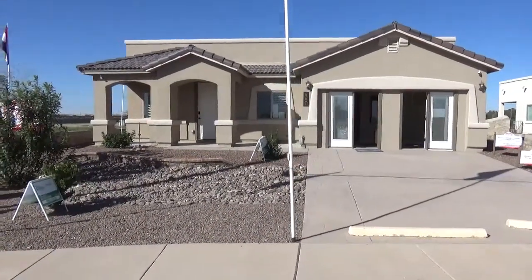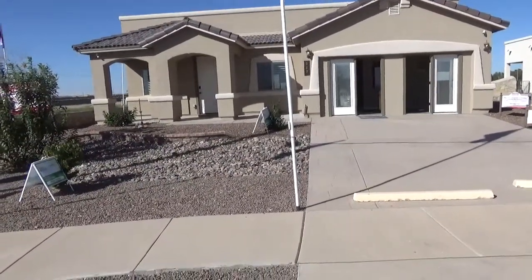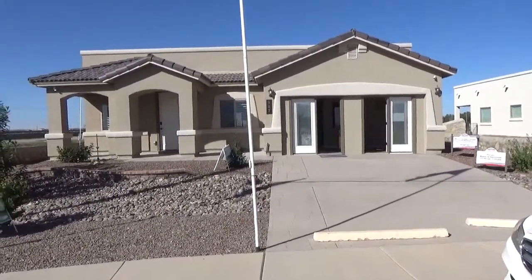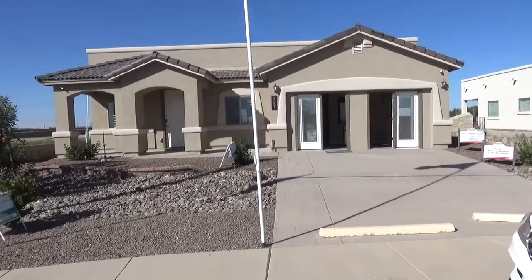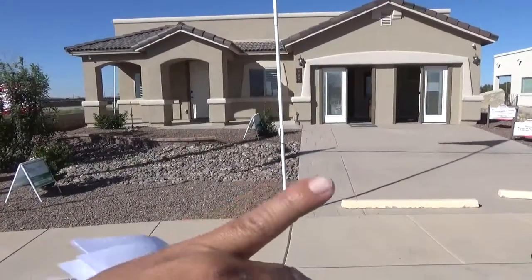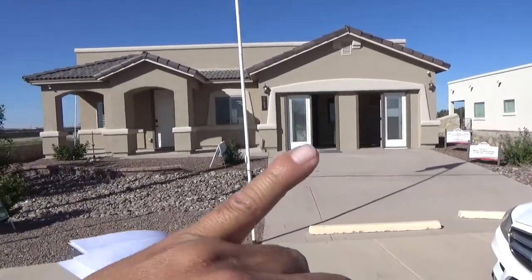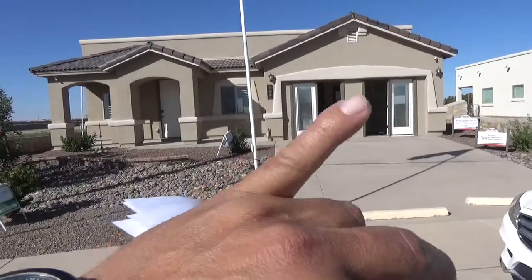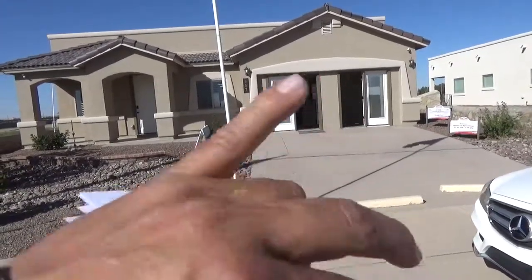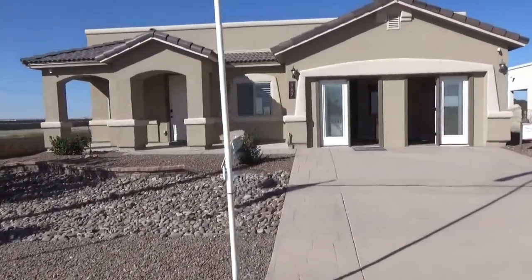This is actually the model home — a classic American home called the Illinois. It is 2,015 square feet, a four-bedroom single-story home with two separate living rooms. This home is actually for sale. The garage has been converted into an office where the builder's rep sits and waits for people to come in. When you buy these homes, the builder will at no cost reconvert the office back into a garage.